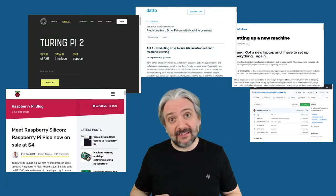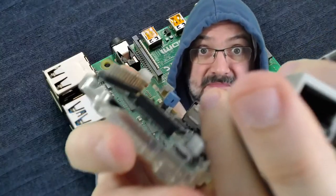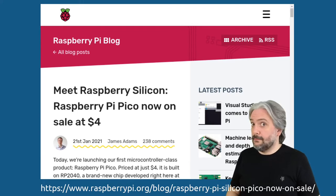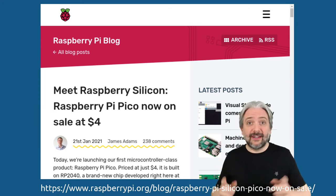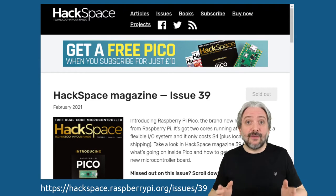For your work or for your hobbies? Let's be honest — we are all crazy for the Raspberry Pi. And of course, the coolest new one is the Raspberry Pico, which was featured on the cover of Hackspace magazine.